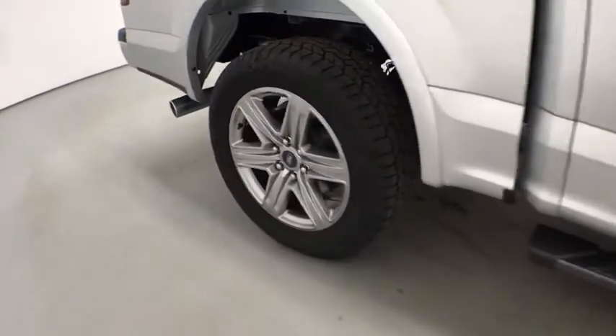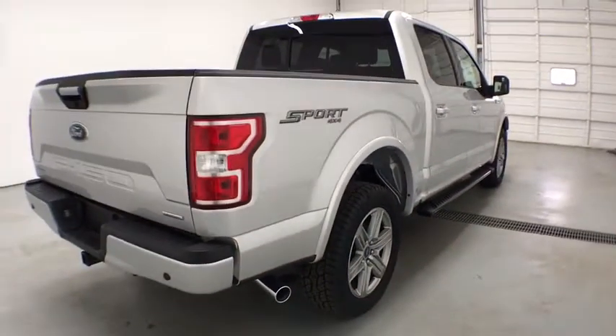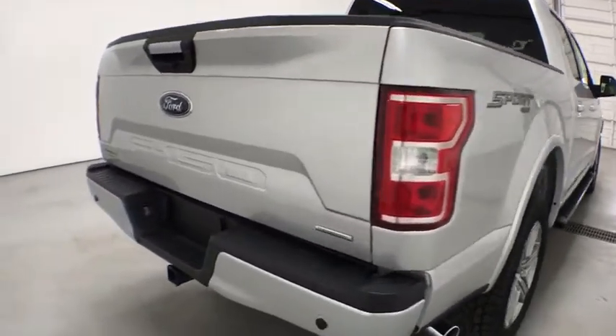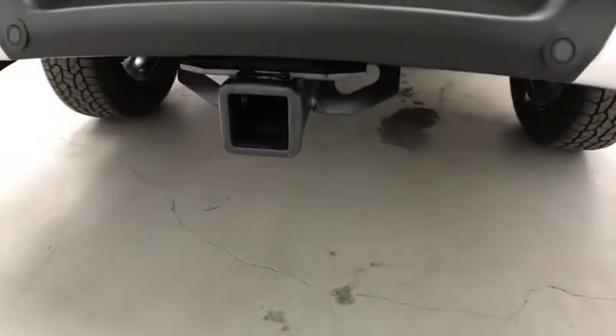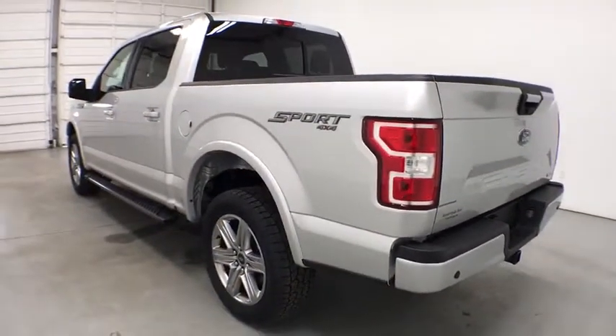Passenger airbag. Child safety locks. Daytime running lights. Brake assist. Auxiliary audio input. Rear head airbag. Intermittent wipers. Variable speed intermittent wipers. Passenger vanity mirror. Pass-through rear seat.